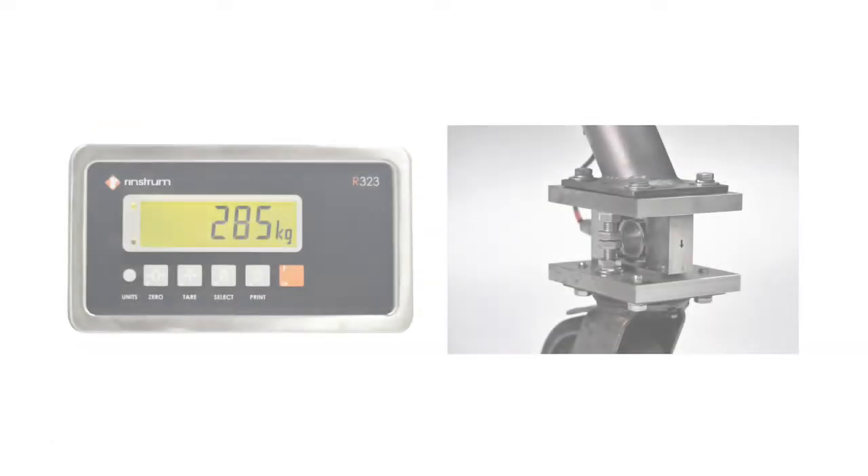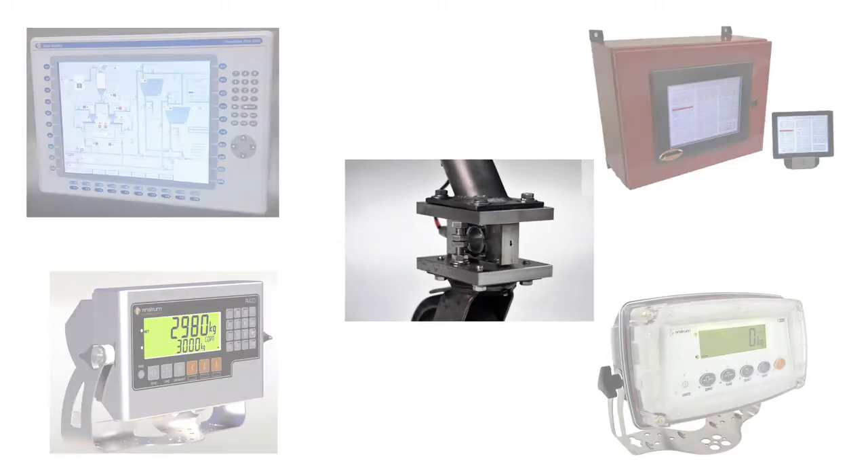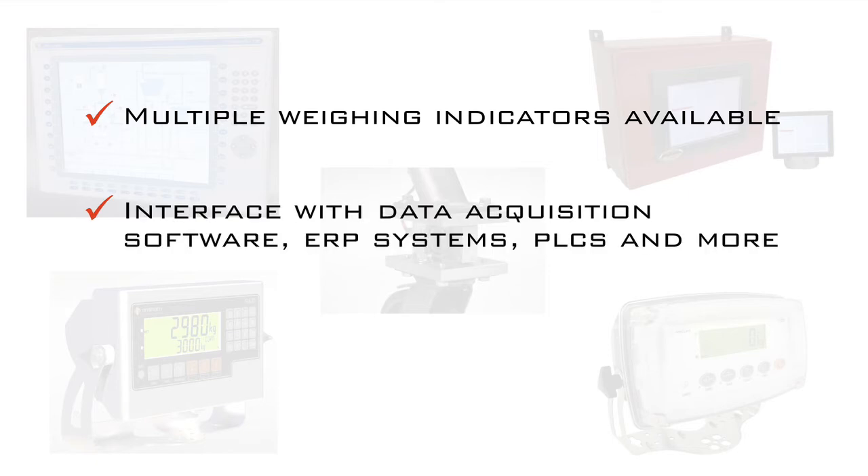The load cells may be sold in sets and connected to your indicator, or we can provide a complete mobile weighing solution. Our systems include AC or DC weight indicators capable of interfacing with production software, PLCs, or ERP systems through a variety of analog, digital, and wireless interface options.